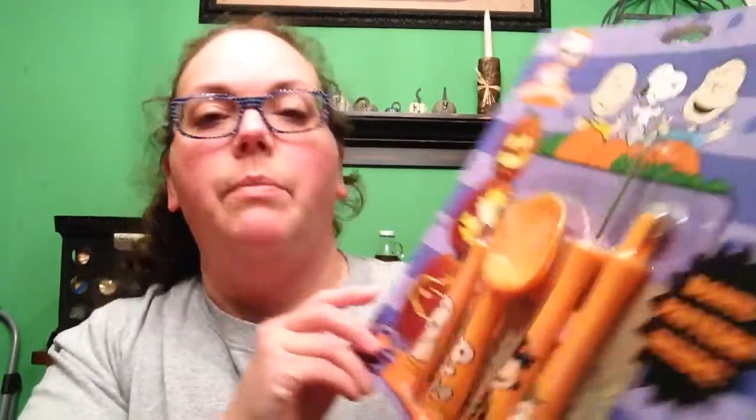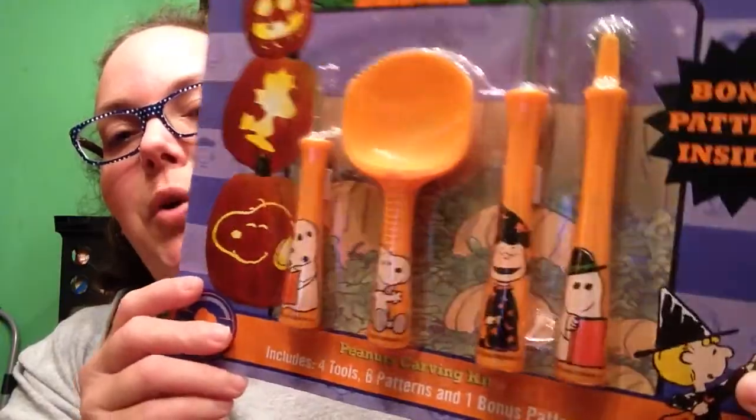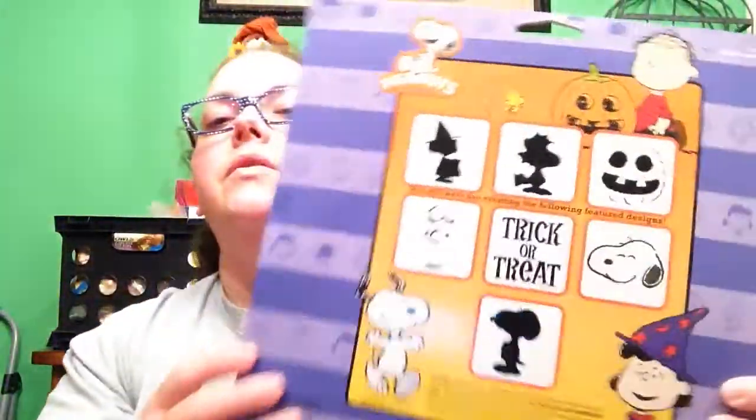The other one is this Peanuts kit, which we've never seen before and it's super cute. It's got four tools, six patterns, and a bonus pattern. Just look at Snoopy on the little scooper — couldn't pass that up. And then there's the patterns. I might end up doing a Snoopy on mine, or I may use something out of that other book. I haven't decided yet.